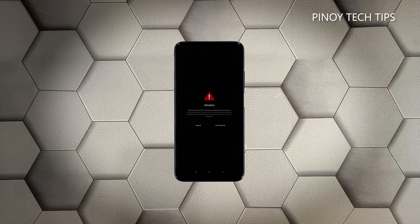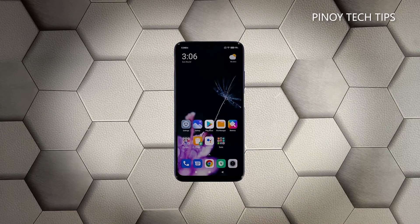Wait for the countdown to finish and then tap Next. Wait until the counter is finished again and then tap OK. The screen will turn black as the reset begins. Once the reset is complete, set up your Redmi 9T as a new device.